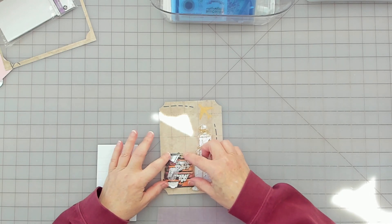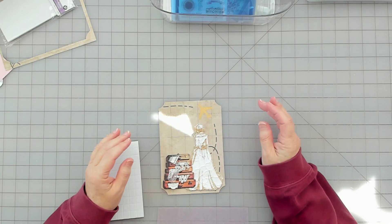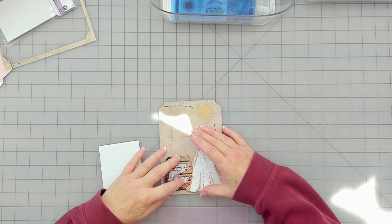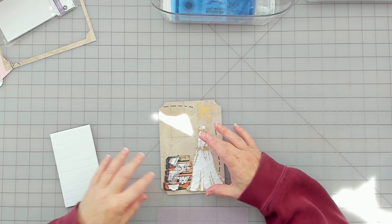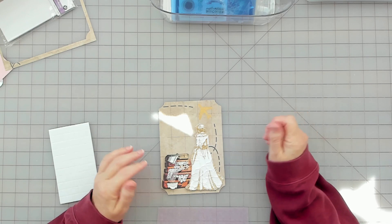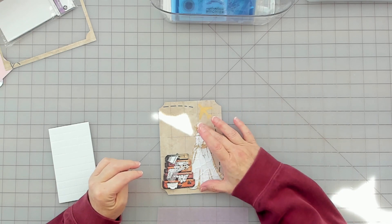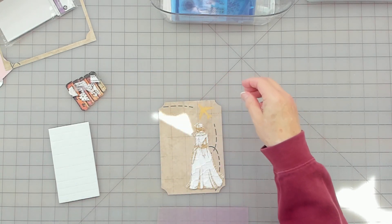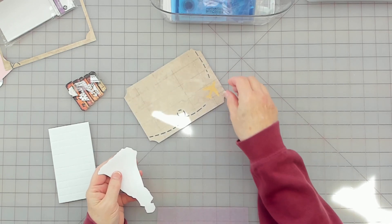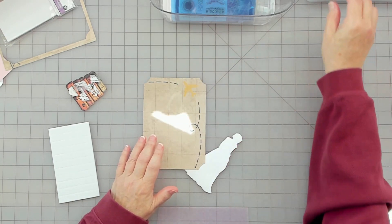Just trying to think — do I want her in front of the suitcase? She's looking down. I think I'm going to put her on first. I'm just not sleeping good. I'm going to just glue her down, otherwise I'll be here all day.